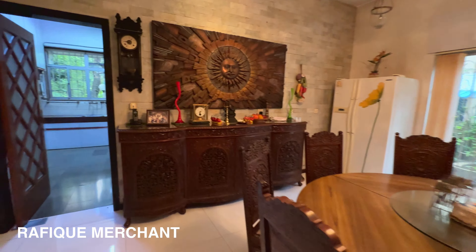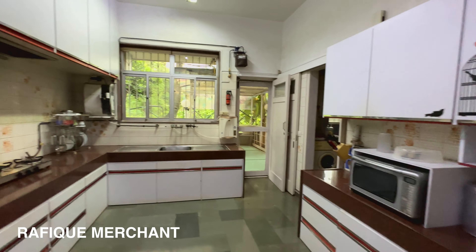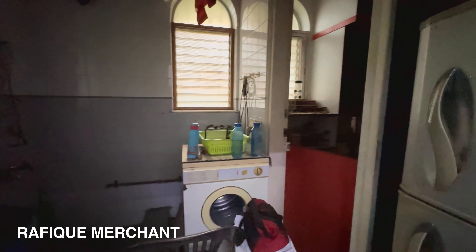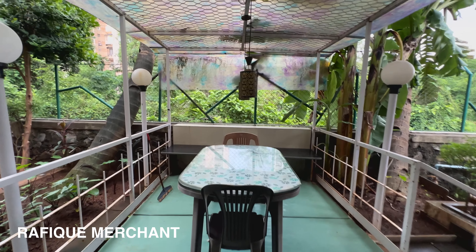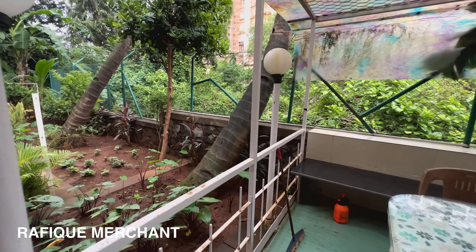Look at everything — the chandeliers and everything that's there. Let's get into the kitchen. Good space, storage everywhere, and spaced out for wet and dry areas. Now we go outside the kitchen area as well — extending from the kitchen outside. You can have a little breakfast here out in the open early morning, enjoy the sun, the green, or the rains. Surrounded by greenery and garden.